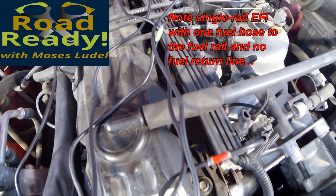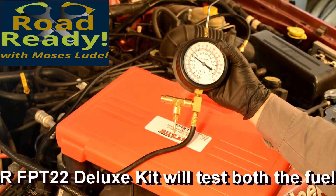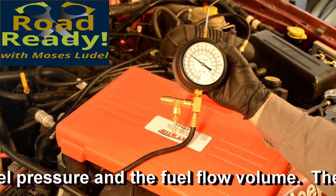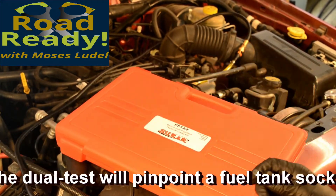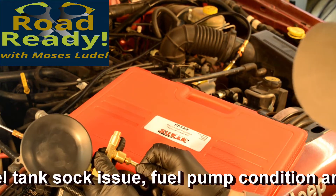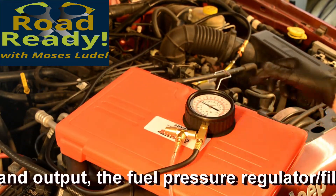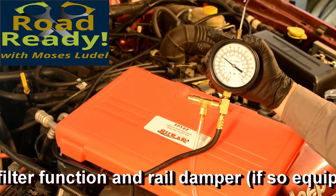To perform these tests, we're concentrating on the pressure at the rail and the fuel volume to the rail. Troubleshooting and diagnostics work always begins with a reference from the factory workshop manual. In this case, we need to know the pressure that we should be reading at the rail, and for this particular engine, the pressure is 49.2 psi, plus or minus 5 psi.